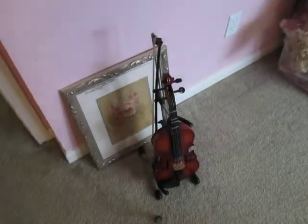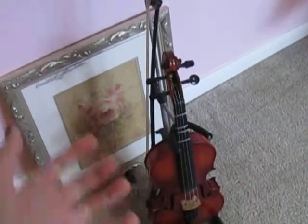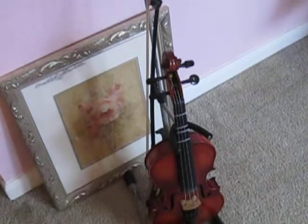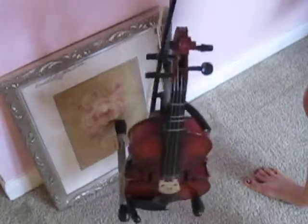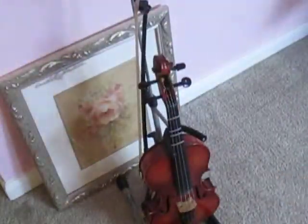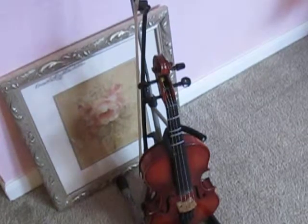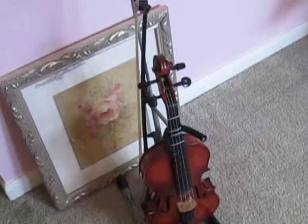So this is the famous, beautiful 2012 half-sized violin sitting on my awesome violin stand. And behind that it's just like a picture of a rose thingy. Let me close my door here.